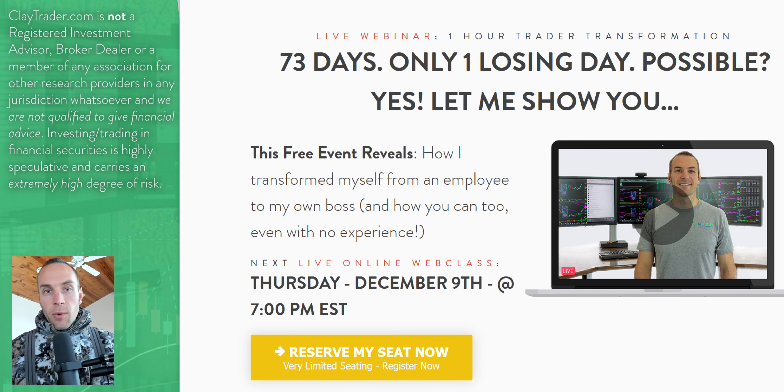Before I get to the stocks, I want to personally invite you to get signed up for this free live online class that I'm offering. If you like what you're seeing as I go through the video and you want to learn more about this tool and how it can be used to build consistency as a trader, then definitely get signed up for the free class. There's a link in the description box on YouTube, or on my site there's an area right on the webpage to get signed up.